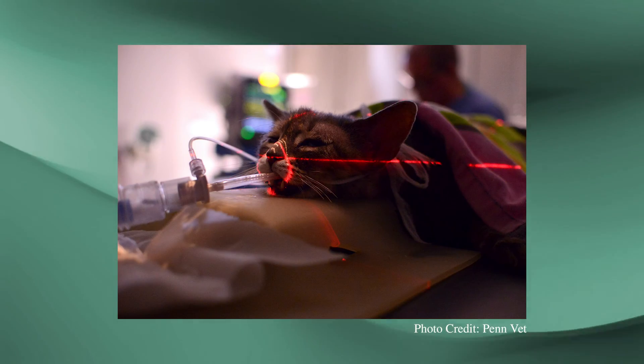Radiation treatment is the treatment of choice for most pituitary tumors. Primary brain tumors are typically diagnosed in cats over 10 years of age. The most common indication of a brain tumor in cats is seizures, but symptoms can vary depending on where the tumor is located within the brain.